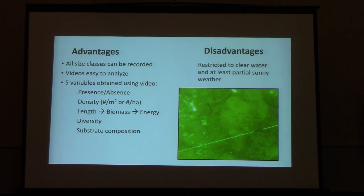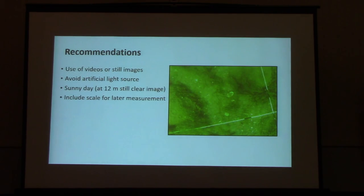There are a lot of benefits from using the video. We can do presence/absence, density numbers, and calculate up to length, biomass, and energy content. We can assess diversity of other fishes and get information on substrate composition. Limitations: water still has to be very clear — we've got to be able to see the fish. Don't use an artificial light source as they're somewhat attracted to that, and don't use bait because that will attract them and skew your numbers. Keep a little scale in frame so you can measure things later on.